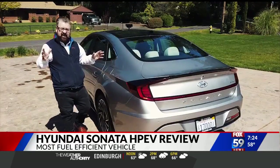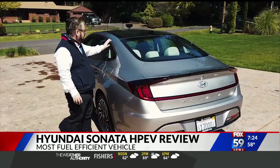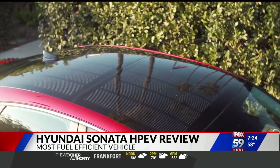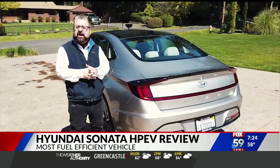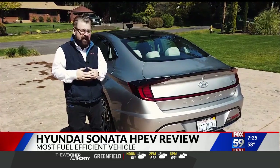It's very rare that I say the back end of a vehicle is sexier than the front, but that is true with this Sonata HEV. Coupe-like styling, same as the gas model, but this has a solar roof. Depending on where you live and how much sunshine you get, you can get up to 1,300 miles of free gasoline, as it were, out of this vehicle because it charges that battery.